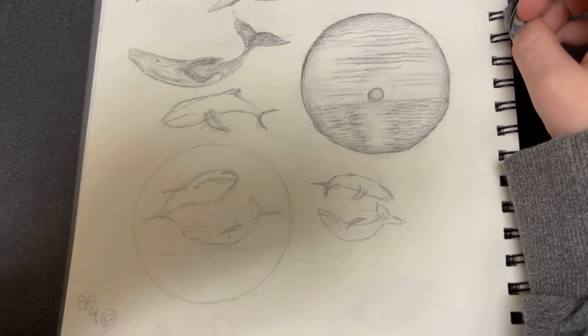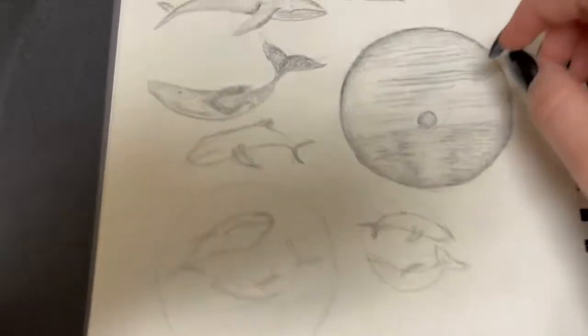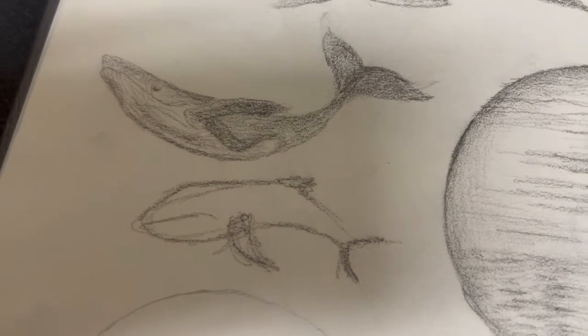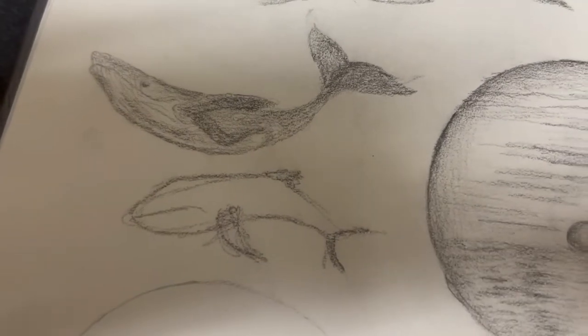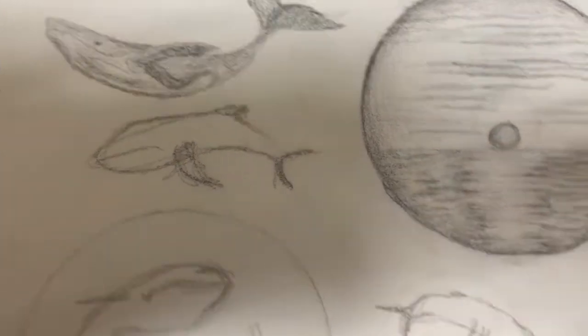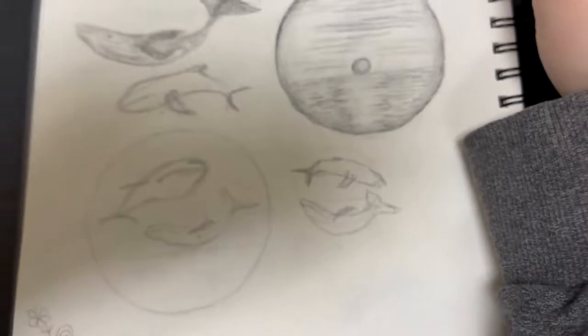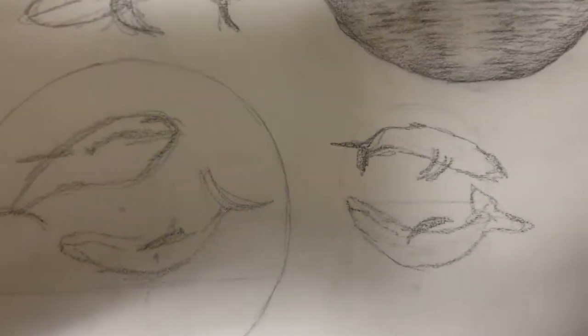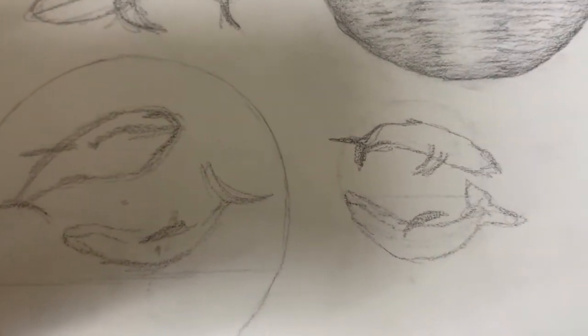After playing around with the placements a bit, I decided that I really liked this placement right here, how they're going up and going down. There's a big one and a little one. But I also really liked how this one looks, which is kind of in a yin and yang kind of thing. You guys will see what I finally decided at the end.